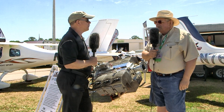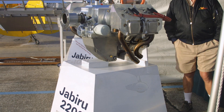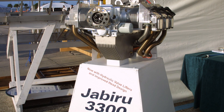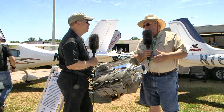Jabiru's first engine flew in 1994 on one of their own airplanes as a 1600cc, 60 horsepower engine. Over the years it's been expanded to 2200cc and 80 horsepower, and then in 1998 a 3300cc engine with 120 horsepower came on the scene. Jabiru has always constantly improved these engines over the years.